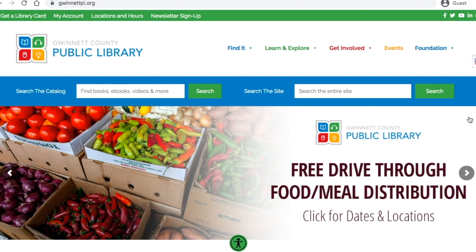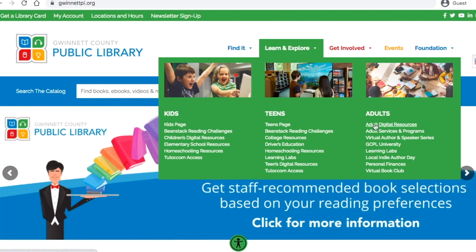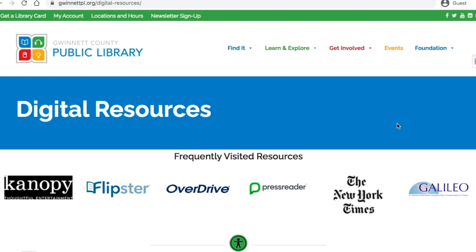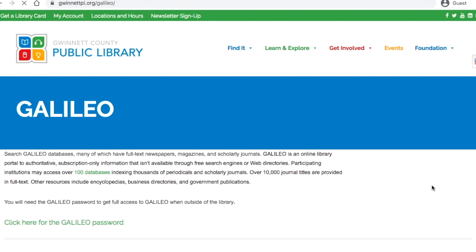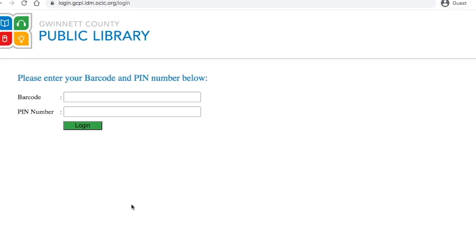From the library website's main page, select the Learn and Explore tab at the top of the page and then click on Adult Digital Resources. Before we explore how to access genealogy resources from this page, let's first see how to access the Galileo password. Click on the Galileo icon and then where it says 'click here for the Galileo password.' Once you enter your barcode and PIN number, you'll receive the password.